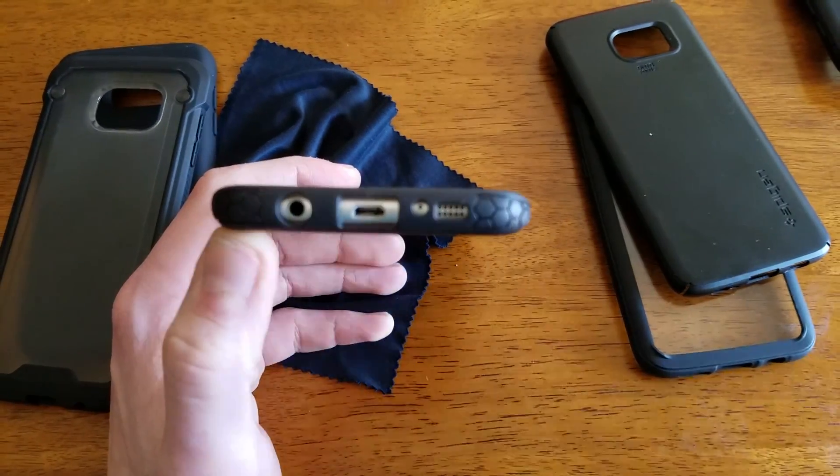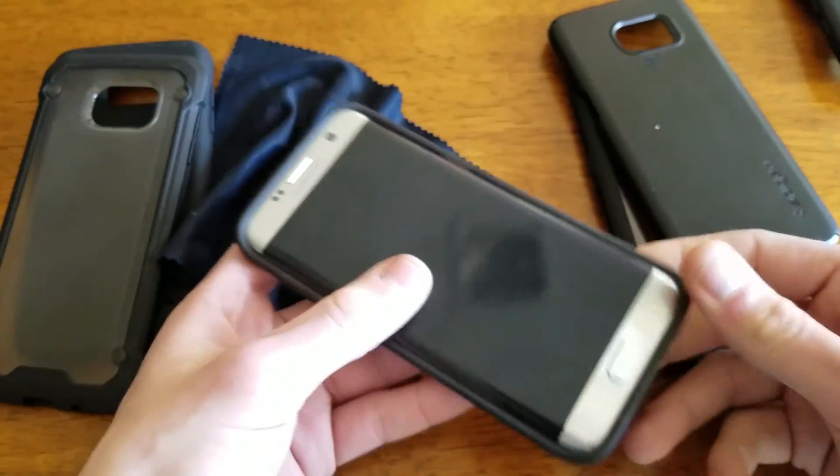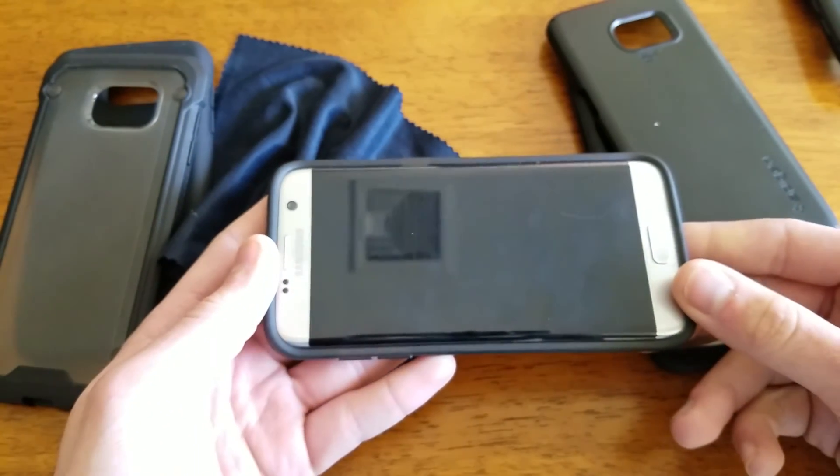As you can see on the bottom you have your microphone cutout, your speaker cutout, micro USB, etc. And all of these cases of course do work with a wireless charger, which I can add in another video if you guys would like to see that.